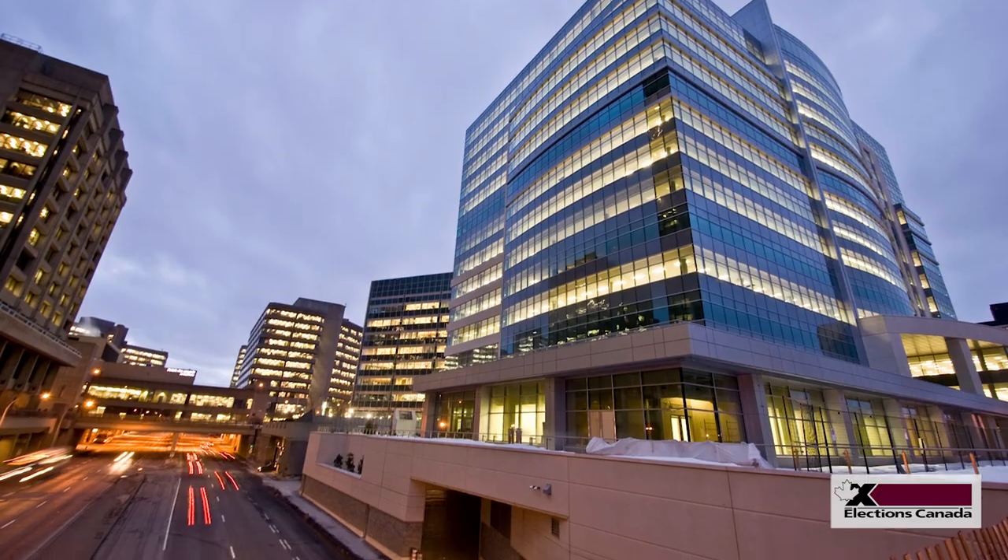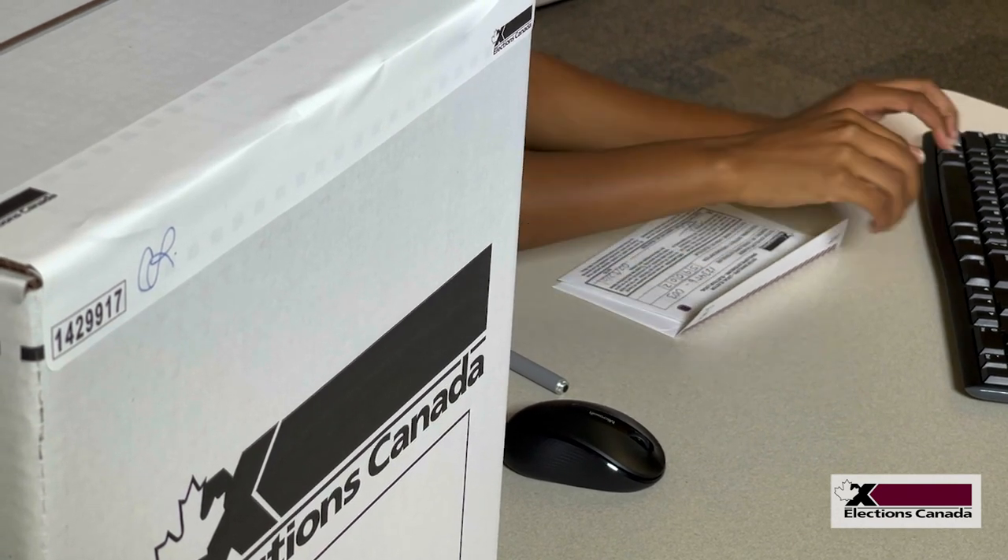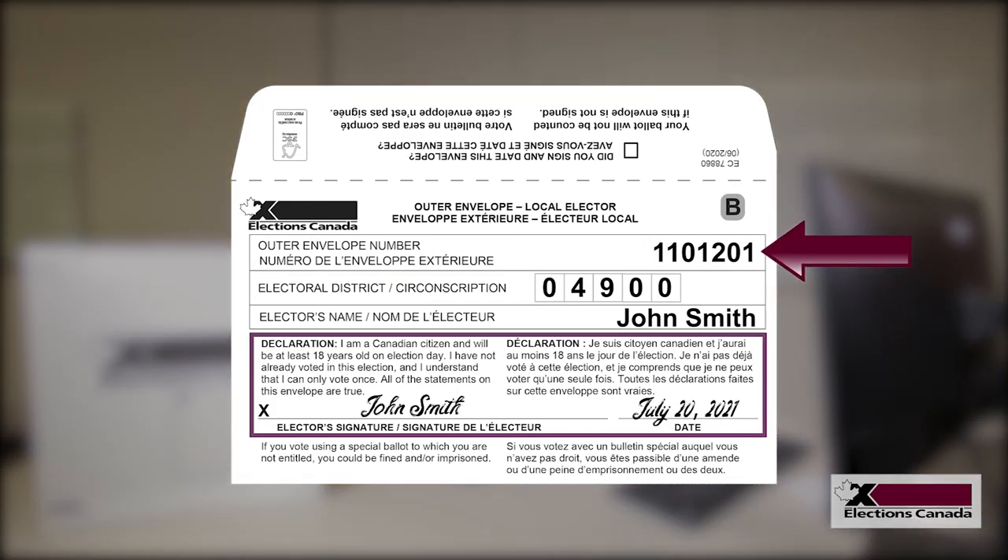When Elections Canada receives the package, we open the mailing envelope, leaving just the signed outer envelope and the unmarked inner envelope. To authenticate the ballot, an election officer checks that the unique identifier on the outer envelope corresponds to your approved application. We then check that the name and electoral district code on the outer envelope match those on the application form.